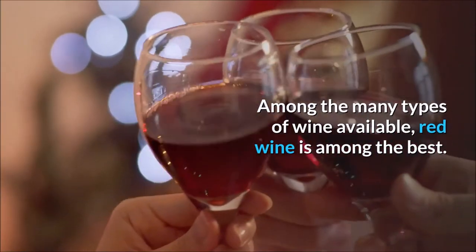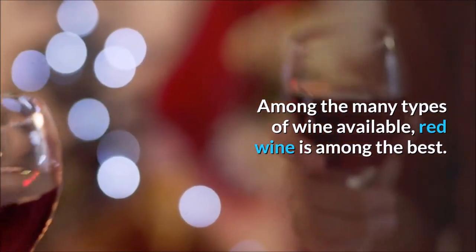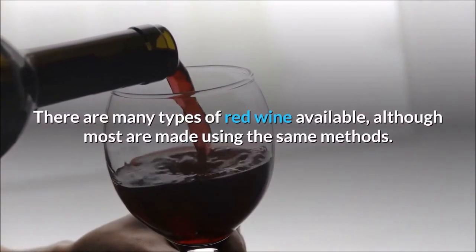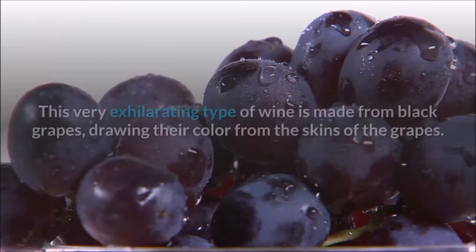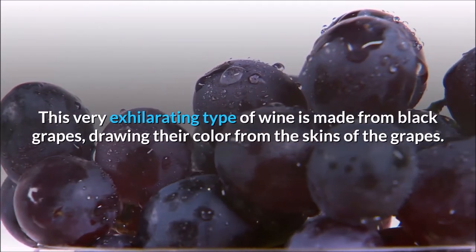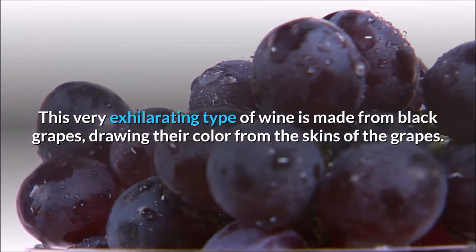Among the many types of wine available, red wine is among the best. There are many types of red wine available, although most are made using the same methods. This very exhilarating type of wine is made from black grapes, drawing their color from the skins of the grapes.